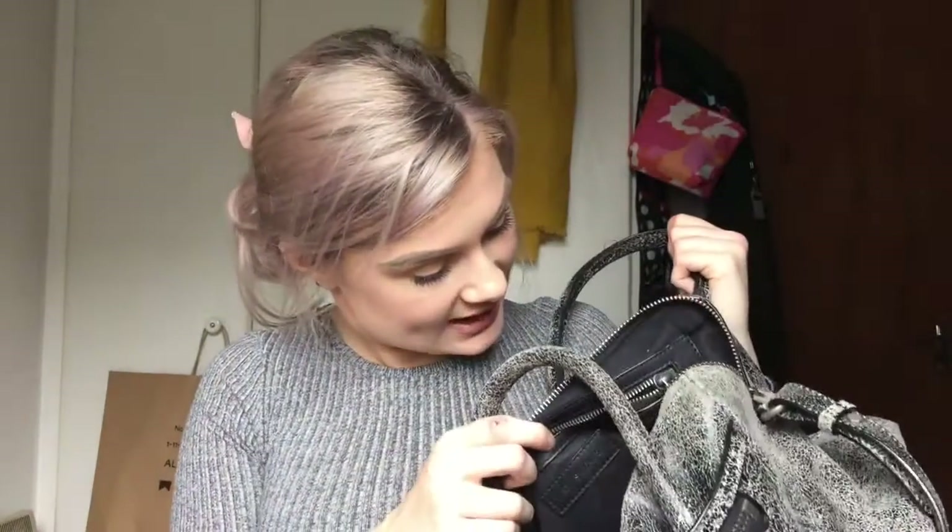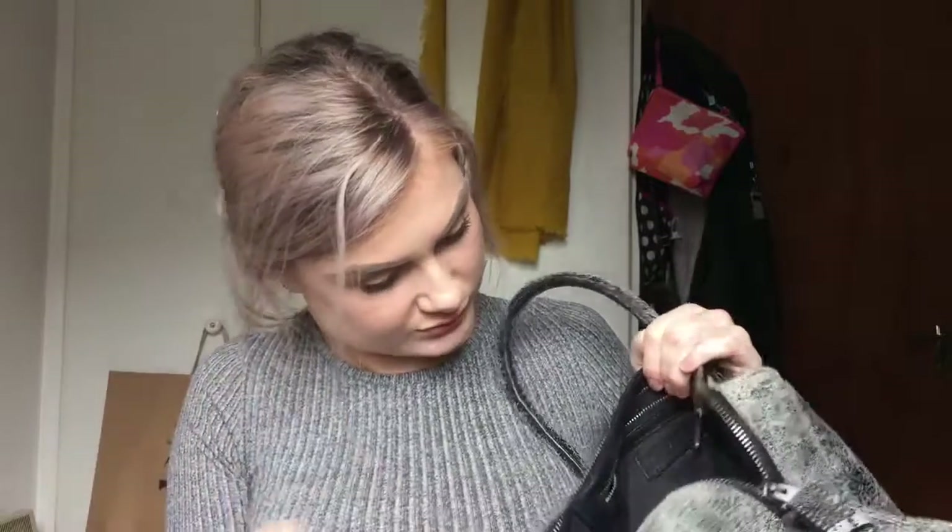Right, so my bag is now entirely empty apart from numerous crumbs and all the disgusting things I should probably get rid of. Thank you so much for watching — I'm going to get rid of half of this stuff. Sometimes there's a phone charger wire in there, sometimes there's a snack. If this wasn't terribly boring then thank you for your patience. I'll try and do something more interesting next time. Bye!